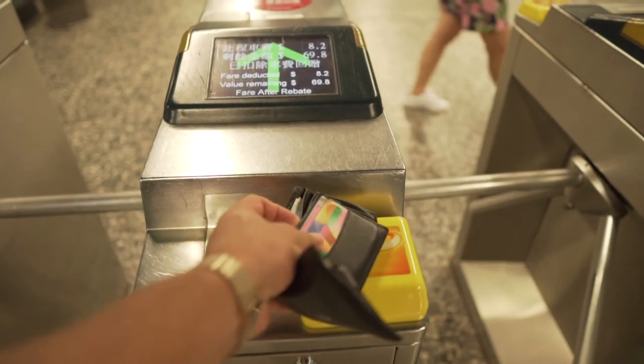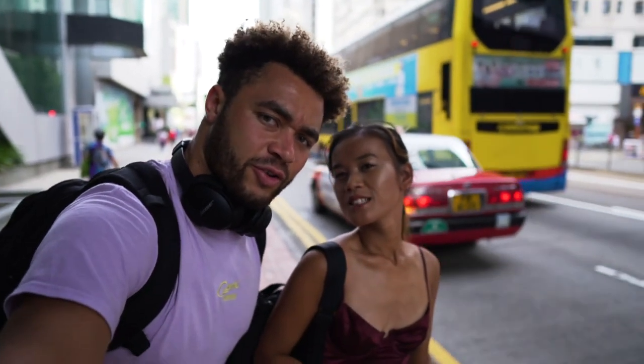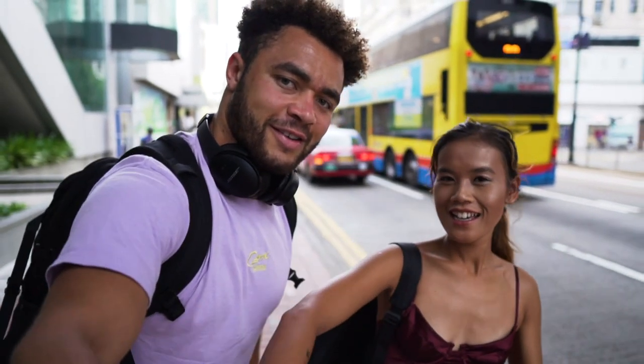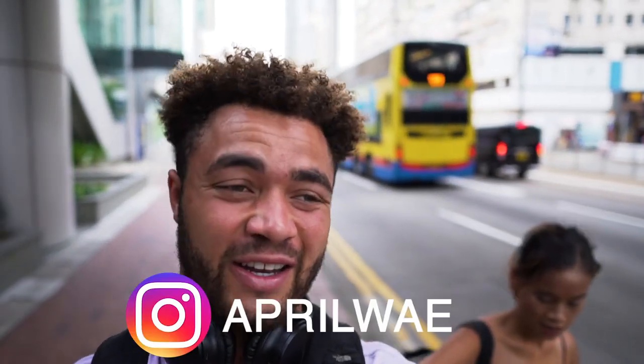First stop today — we're in Quarry Bay. And April is joining me. April is a photographer in Hong Kong. She's super sick — I'll link her Instagram.